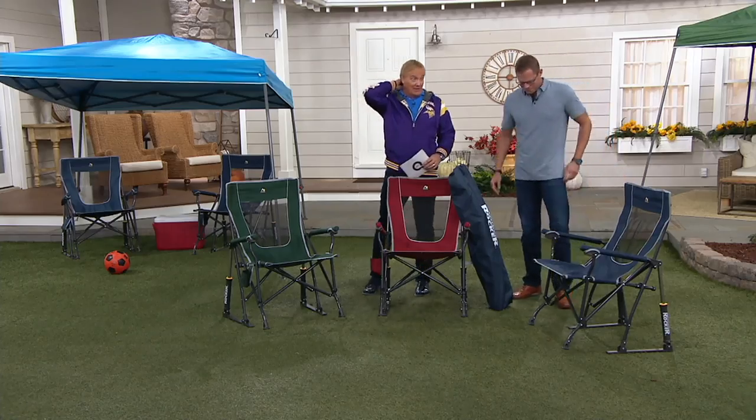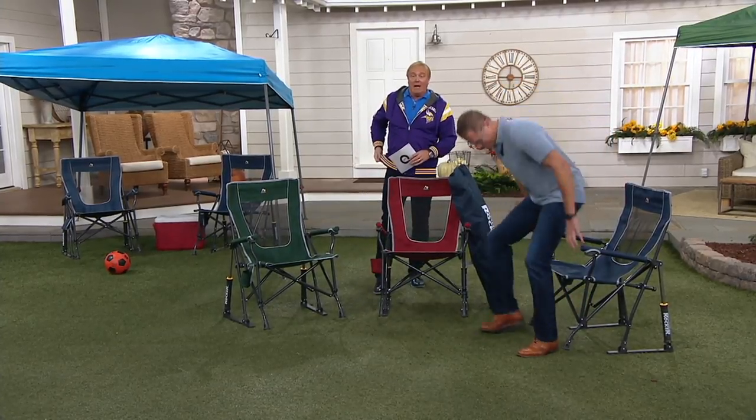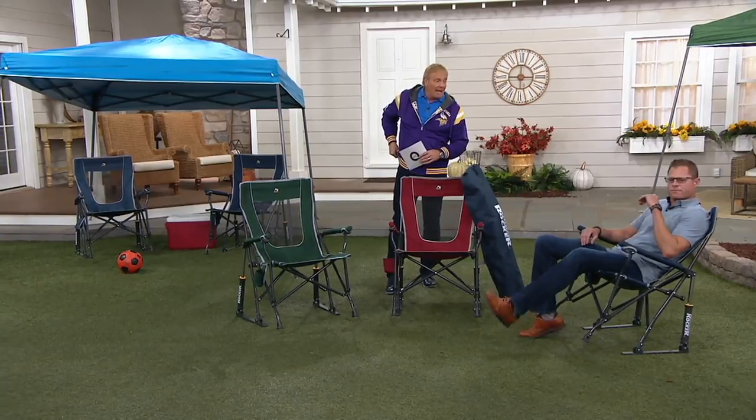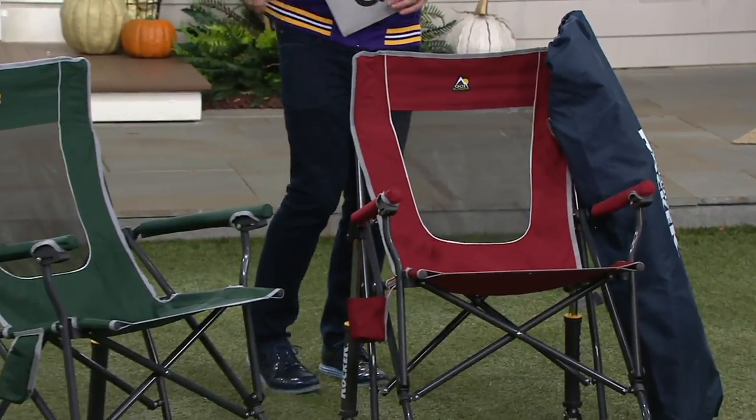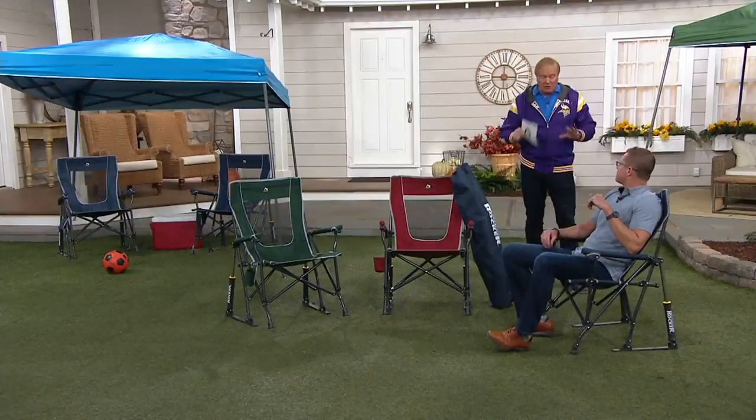What we have here is something very, very special. This chair is unbelievable. It's brand new today. What happened was there was another version that we had on last year — this May — and it completely sold out.